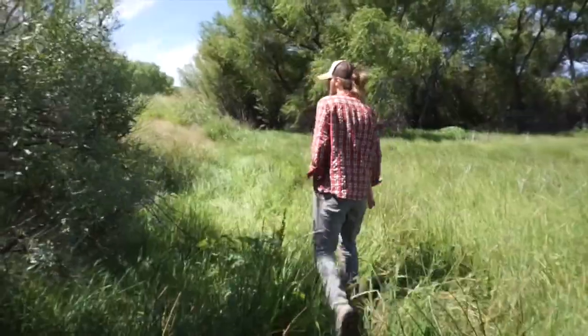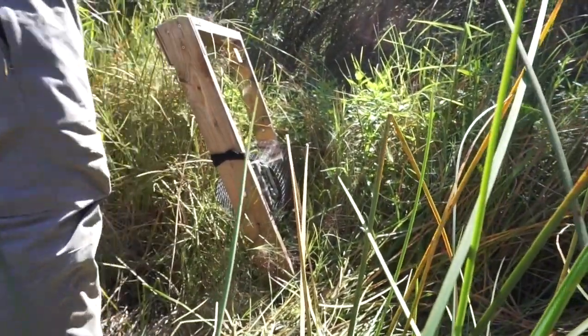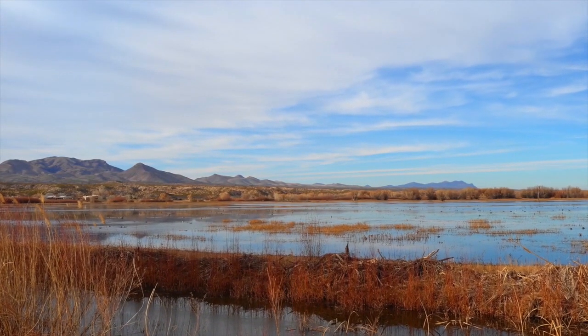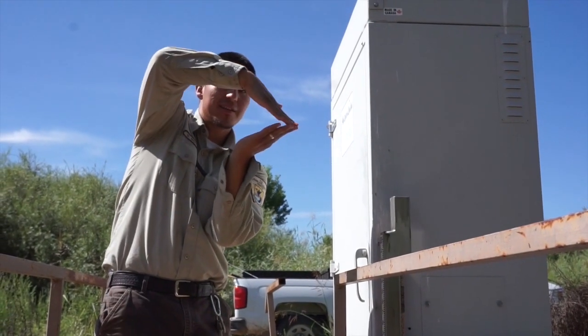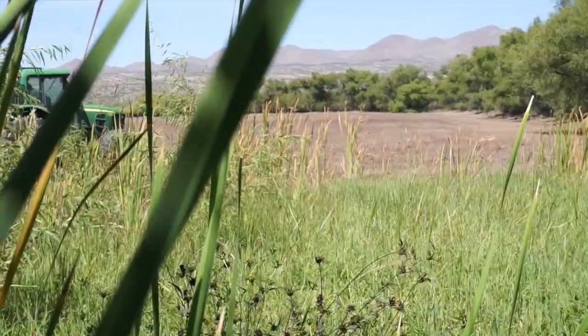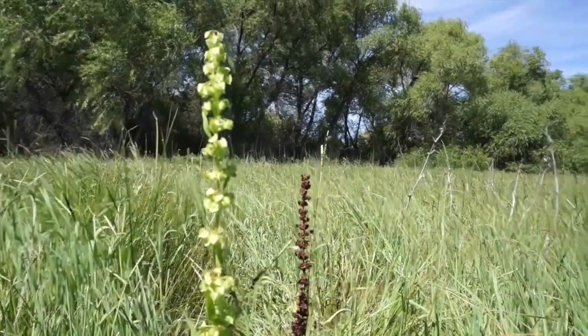Hart checks trail cameras to monitor mouse abundance. Where seasonal floods once created plenty of mouse habitat, now in the age of dams, biologists mimic floods with irrigation systems and tractors to foster suitable plants for mouse food and shelter.